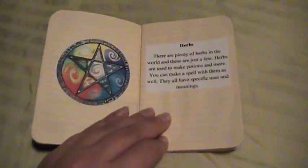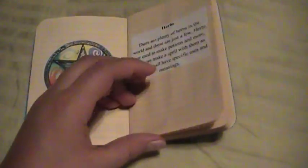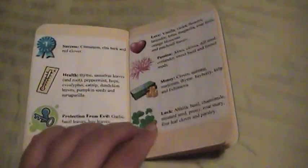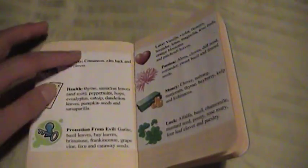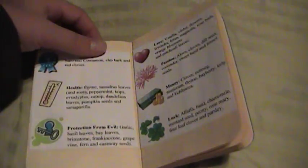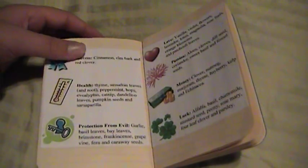My next section in the book is about herbs. This is actually my favorite part of the book because it doesn't go through every single herb and what they mean. It just says success, health, protection from evil, love, passion, money, luck — and it says what herbs go with them, like cinnamon, elm bark, red clover. They all go with success, and so on.